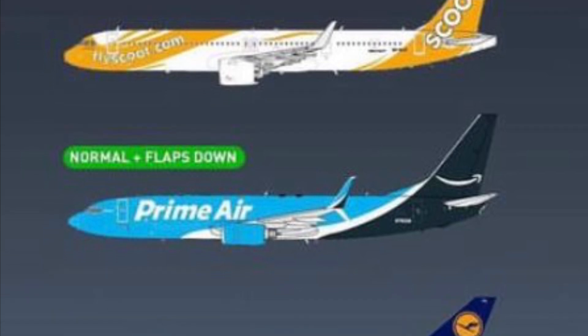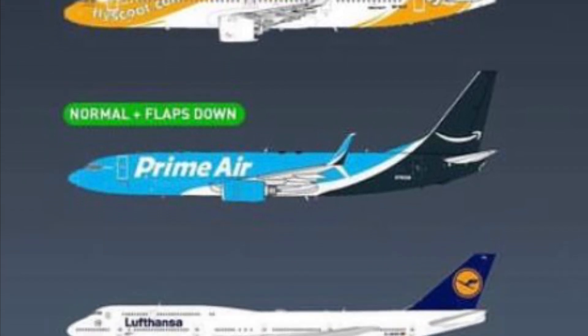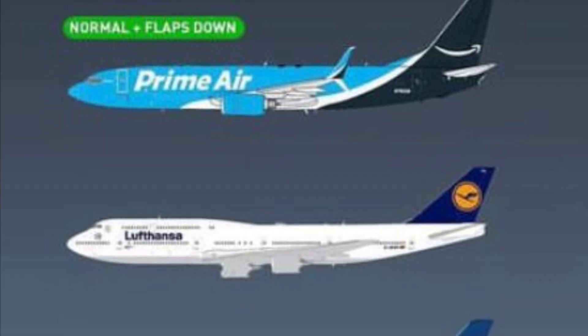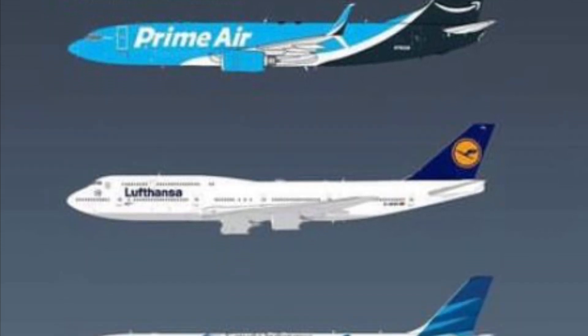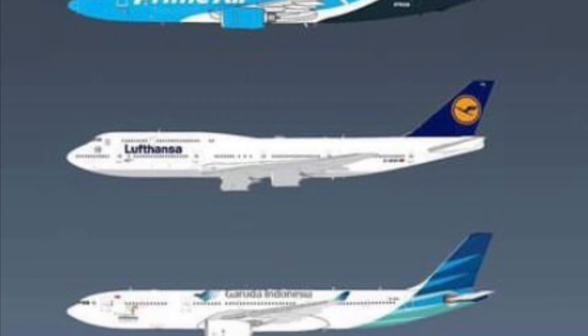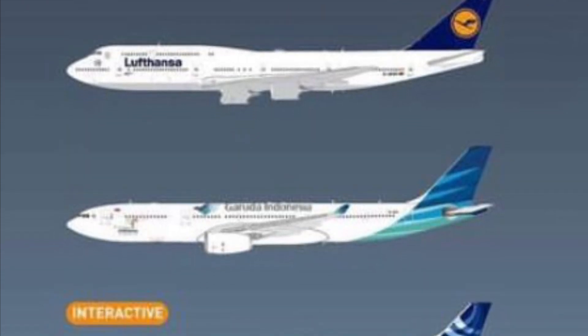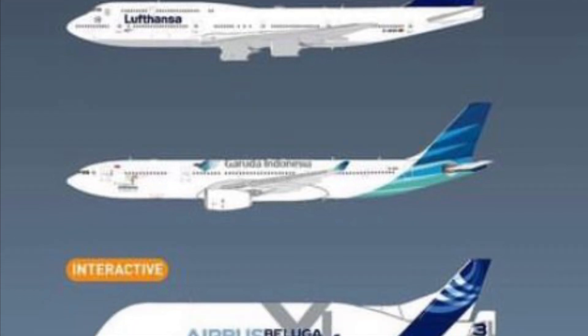Starting off we have a FlyScoot A321 Neo and a Prime Air 737-800, with a normal and flaps-down release being done here. Then a Lufthansa 747-8i — bit of an interesting CGI. It looks a little off, but again just CGI, so we'll see how the actual aircraft turns out.